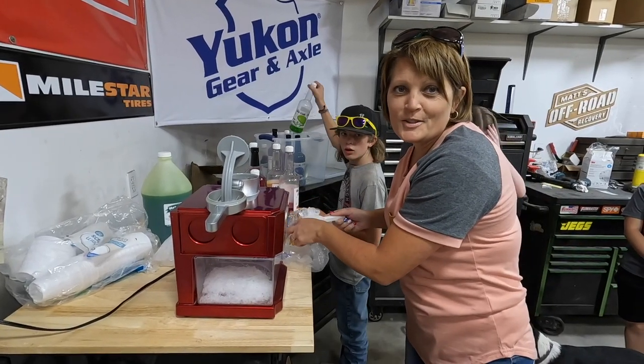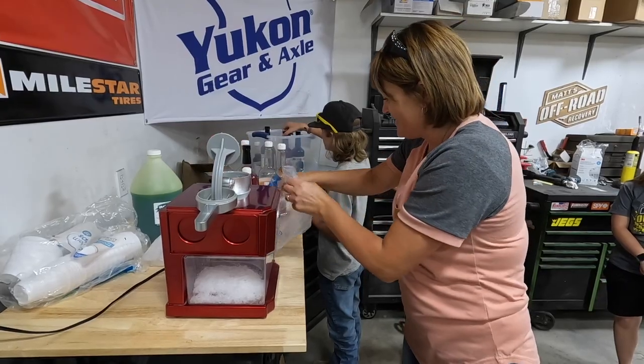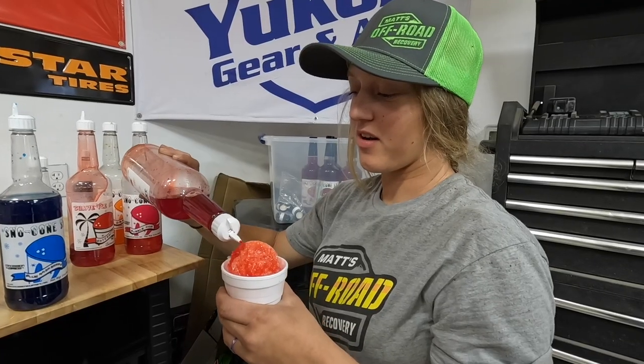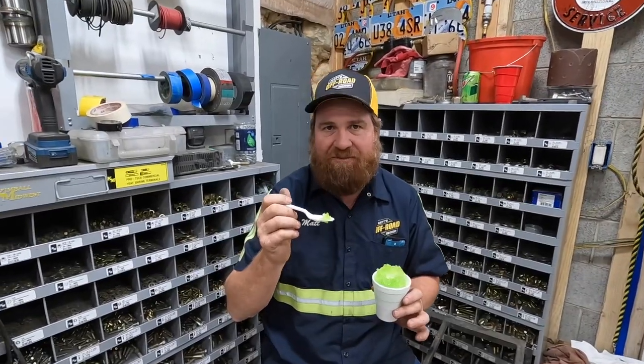Skeeter's been begging for snow cones again, so here we go — doing snow cones again. I got watermelon and strawberry, my two favorite fruits. How is it, Ed? Good. Lime. Half strength.